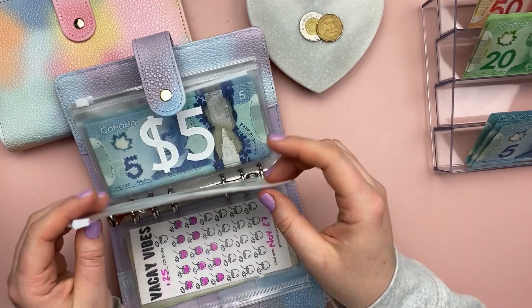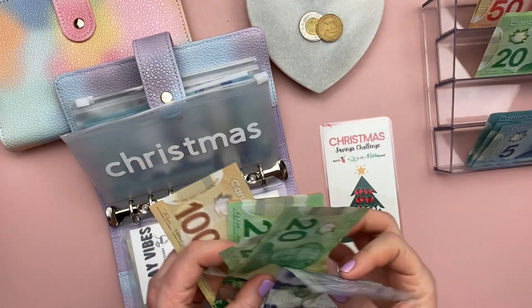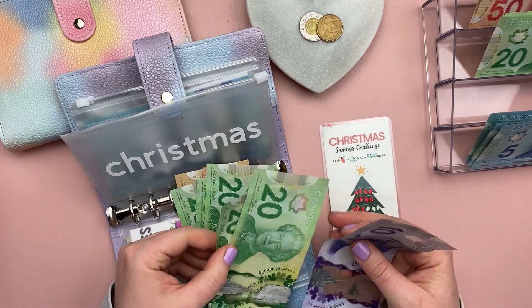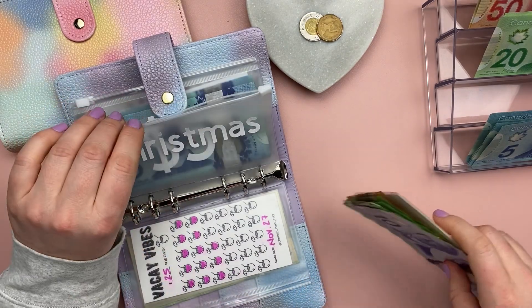Christmas — I'm adding $40 today. I'll shade that in later. I have a total of $260 so far and my end goal is $600, so it's coming along.